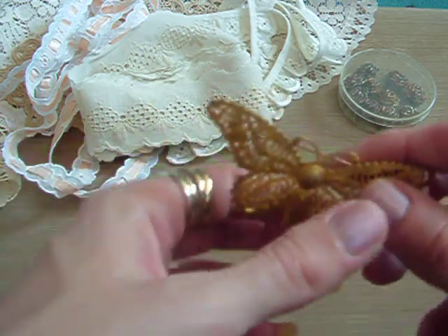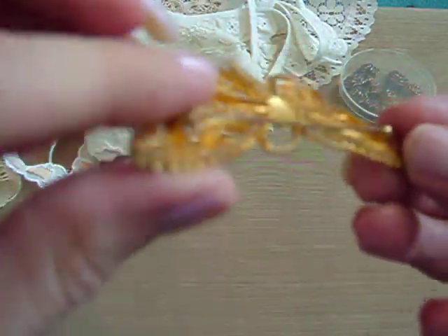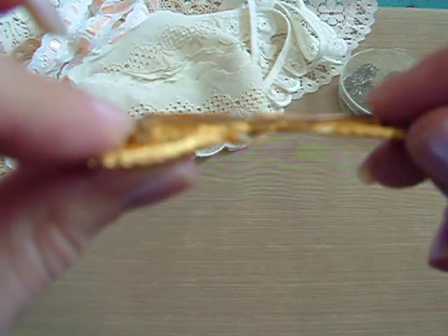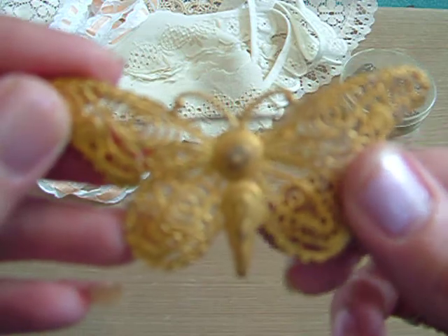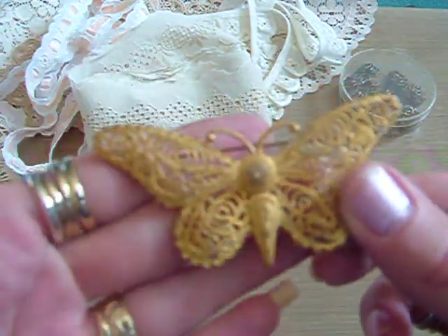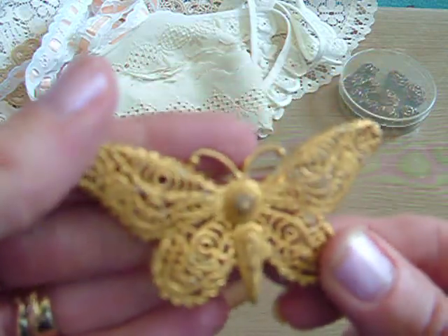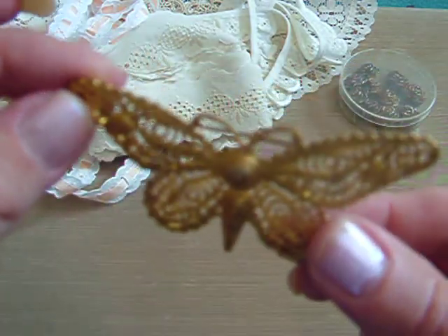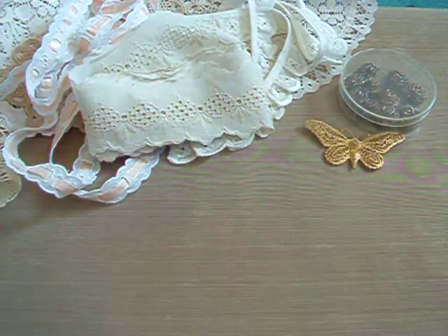And then I found this butterfly — it's actually a brooch. I thought that was really pretty, I really like that. I do like butterflies. That was 50p, so I'm happy with that.